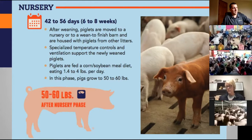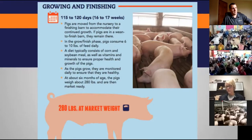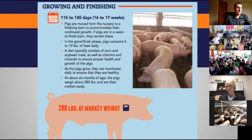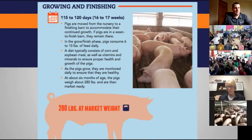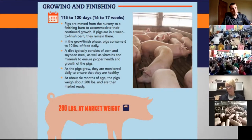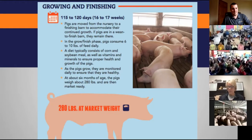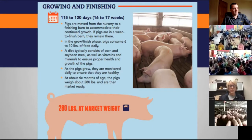From the nursery, the pigs go into a finishing barn like we're in today. They will be here for another 16 to 17 weeks, depending on our target weight of getting them out. Our target weight is usually about 285 to 295 pounds.